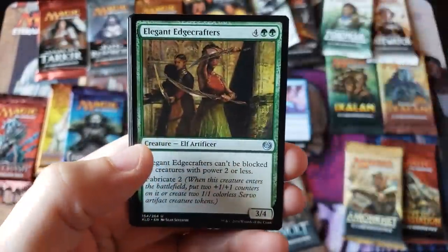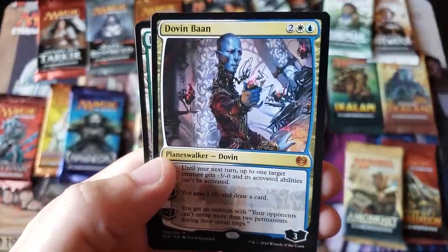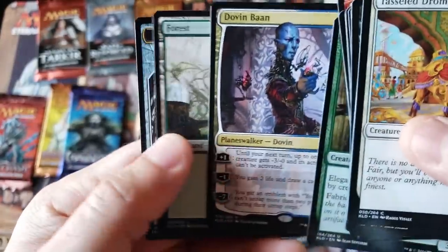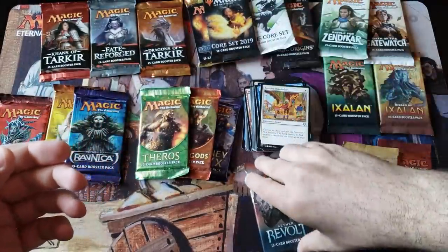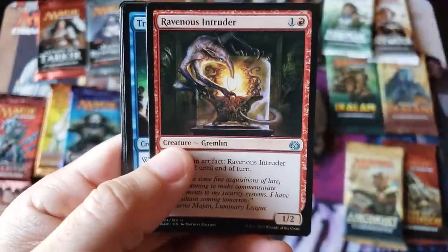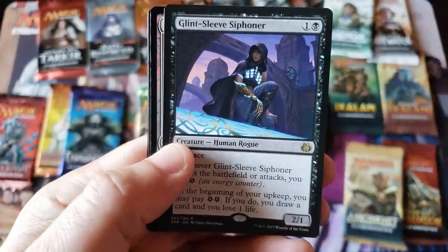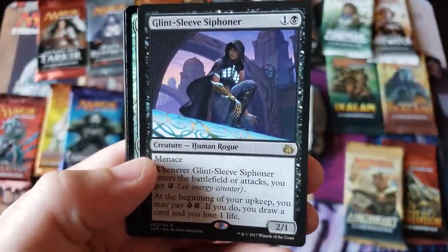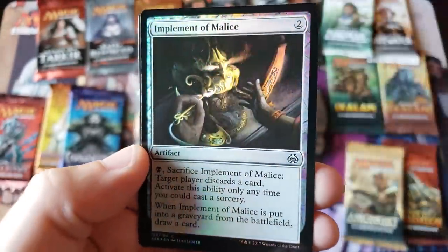We got a mythic — Dovin! Not bad, not a lottery card but not bad. Mythic Dovin. Aether Revolt — come on, lottery card. Okay that was actually pretty impressive. These are definitely not repacks, they're actually real packs. We got a foil Glint-Sleeve Siphoner — she's good looking, she's creepy. And Implement of Malice. No lottery cards — that's a letdown.